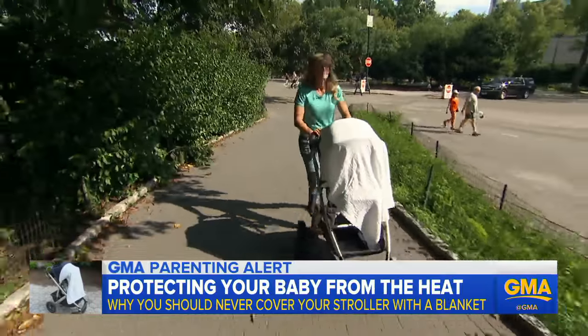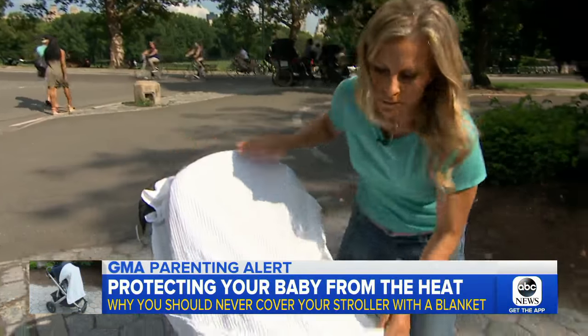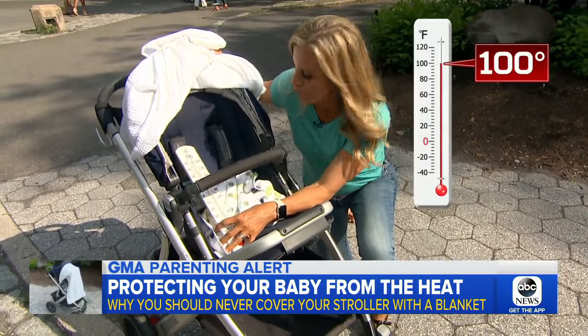And if you think walking ventilates the stroller, think again. After 10 minutes walking, we check the temperature again — 100 degrees.